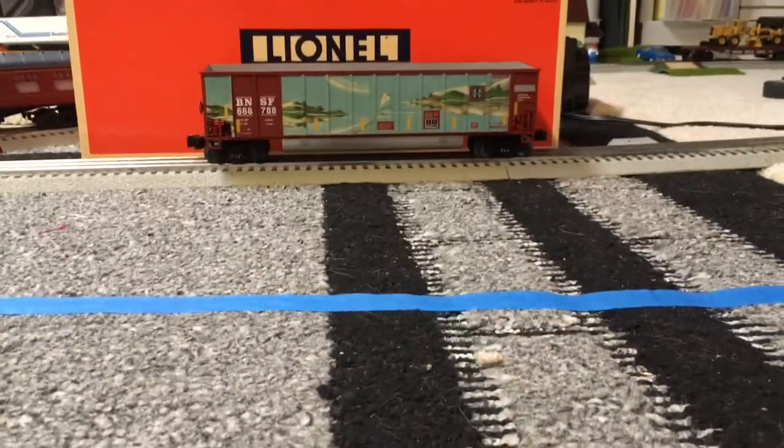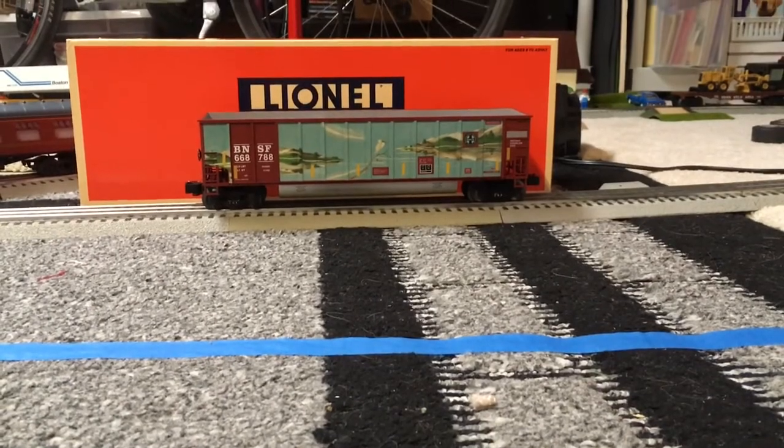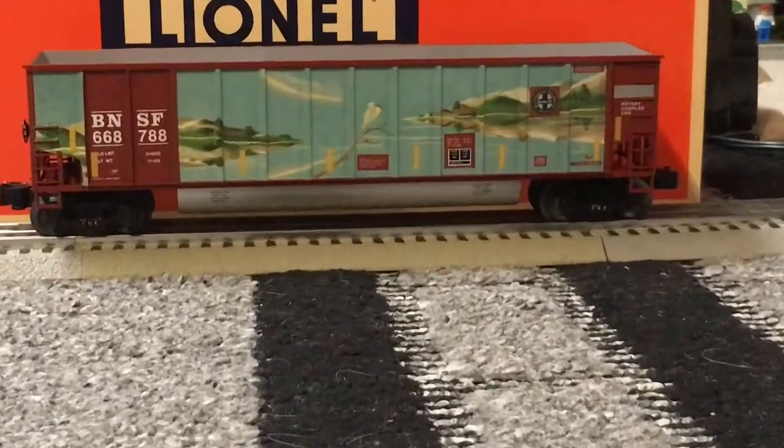Everyone, today we'll be reviewing — this is the second time today that I will be viewing — this BNSF bathtub gondola.